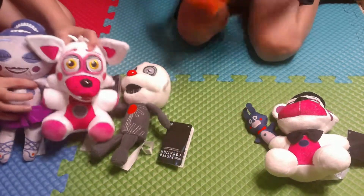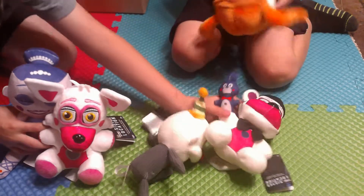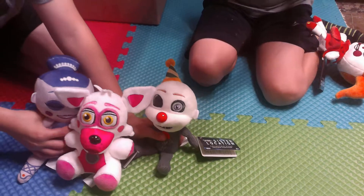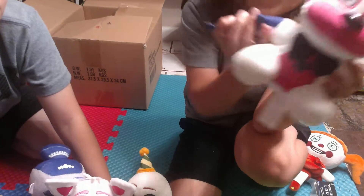They're not all girls but Circus Baby is a girl, and Freddy is holding Bon Bon. This set is available at Clark Toys — if you like Five Nights at Freddy's please subscribe!